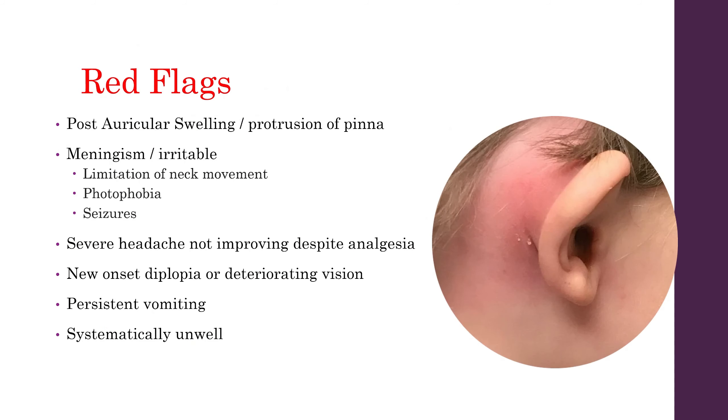Red flags in patients with otitis media include any signs of post-auricular swelling or protrusion of the ear. You want to look out for any signs of meningism, or if the child is especially irritable. Be sure to assess — especially in young, non-communicative children — any limitation of neck movement and any signs of photophobia. That's why you need your pen torch. Take history from the parents whether there have been any seizures.